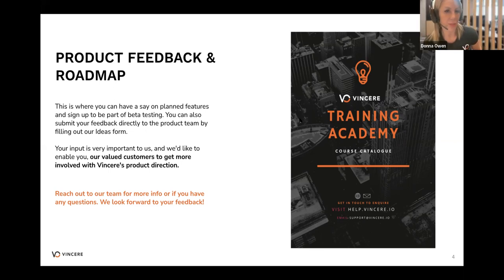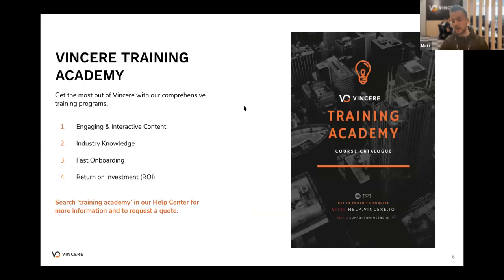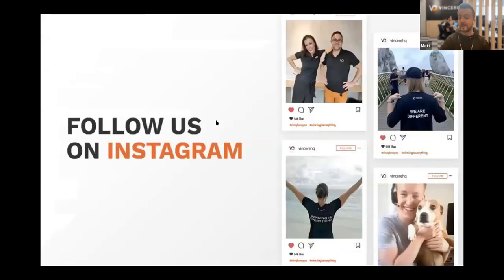If you like your webinars and want more, or you've got new starters or want to refresh your Vincere knowledge, head to vincere.io/webinars — all of our webinars are available to rewatch, covering everything from the live list, mobile app, right through to pay and bill and invoicing. If you want more bespoke private one-on-one training, let us know — please don't struggle in silence. Head to our help center, search the training academy, and we can get you booked in with our pay and bill team, core trainers, or live list trainers. Also follow us on Instagram, LinkedIn, Twitter — we post loads of good updates, competitions, and quizzes.